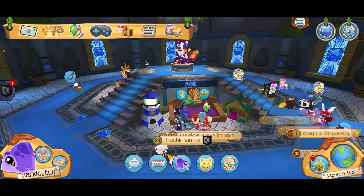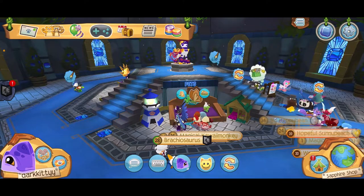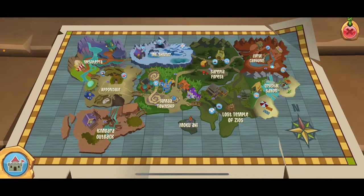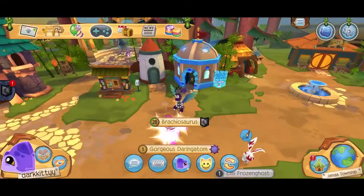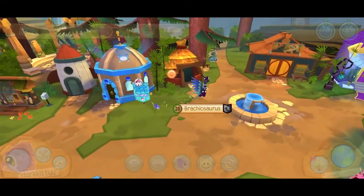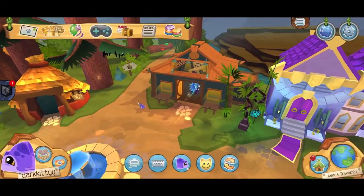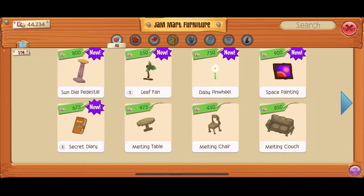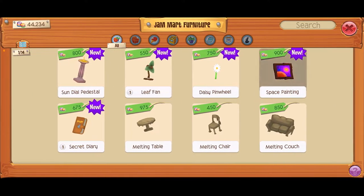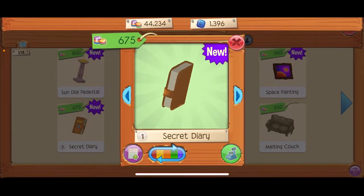Those are the bigger updates, but I spotted some new items in the Jam Mart furniture section. If you go in here, there are a couple of new summery-themed items — you've got the fan, some paintings, and a secret diary. It's quite nice.